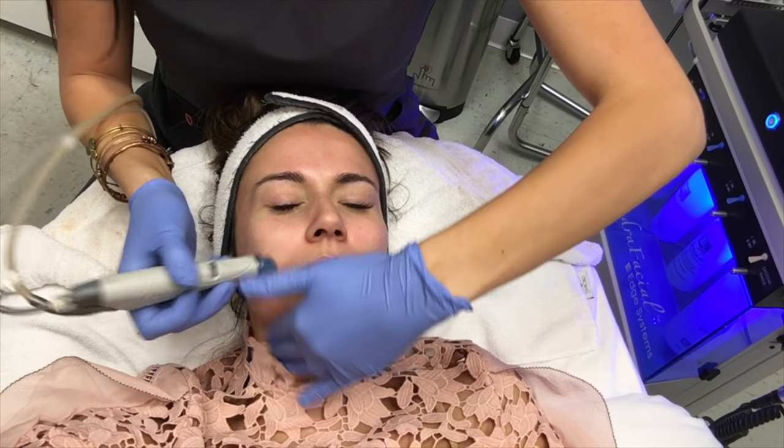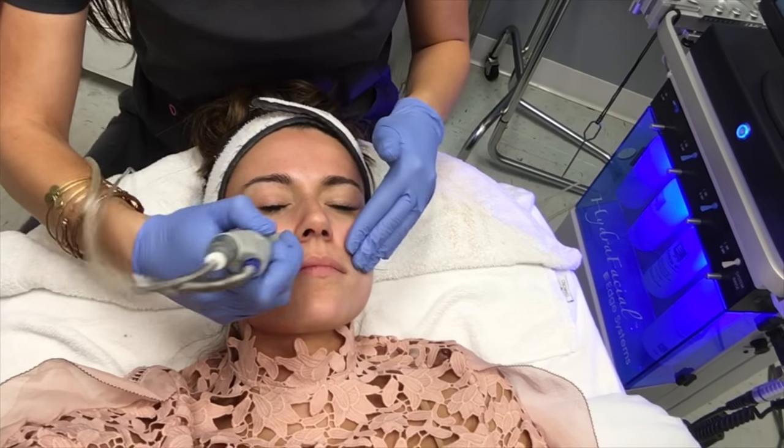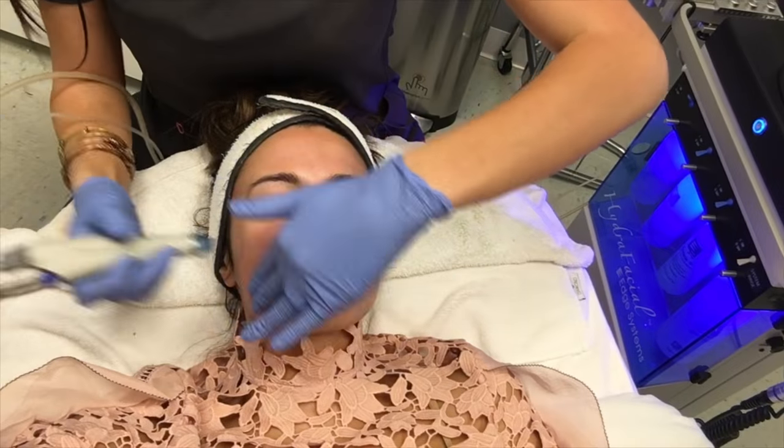It doesn't hurt. It's just exfoliating — one tube is sucking out all the dead skin, blackheads, and whiteheads, while the other tube is infusing your skin with the different serums.